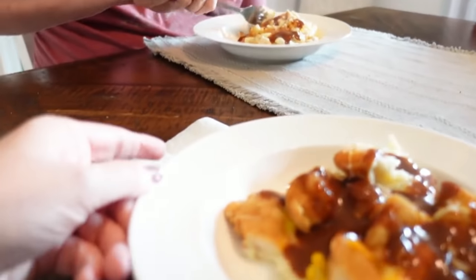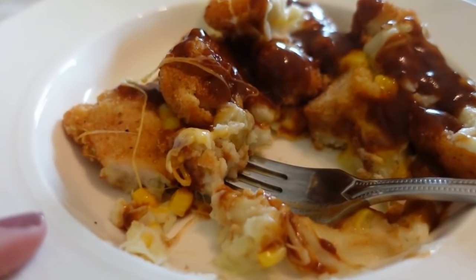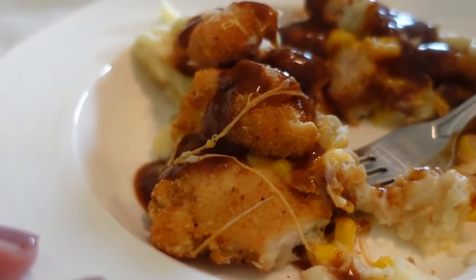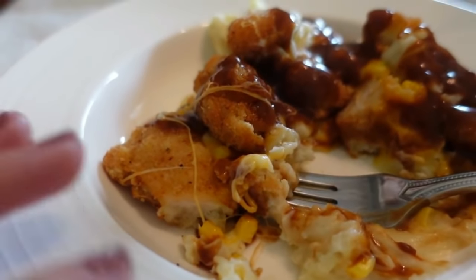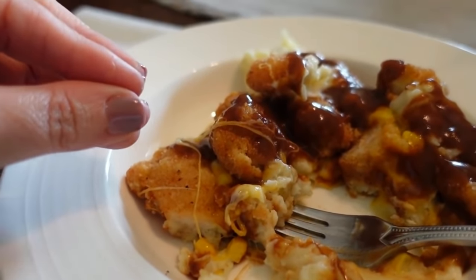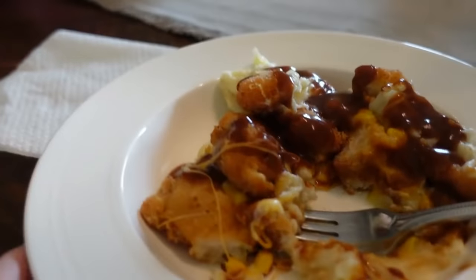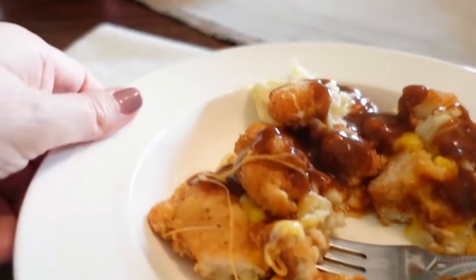I thought maybe I should do homemade chicken tenders, but it's okay to do it this way. Cole had a good point — he said the chicken gets lost in there because it's all mixed together, so you don't have to make great homemade chicken to go with this because it all blends together in the bowl. Comfort food. I love this. Really good. All the ingredients just go really well together.